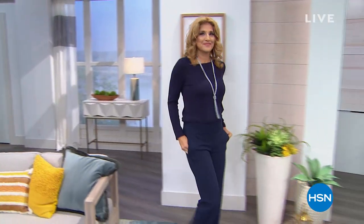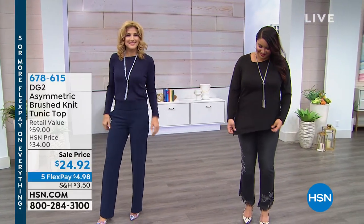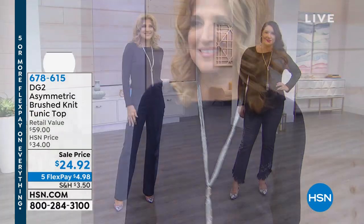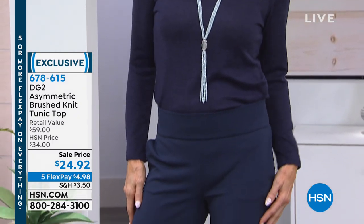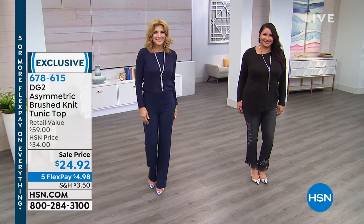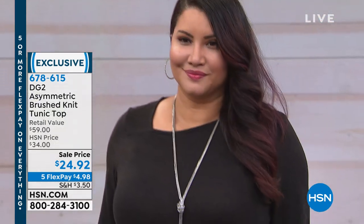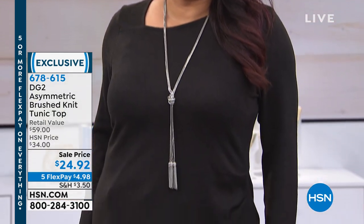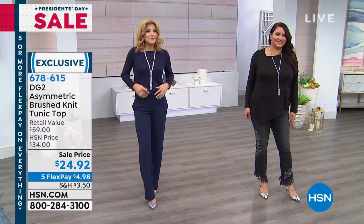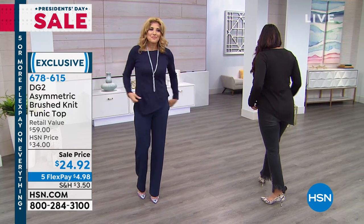She is the queen of jeans but today also the princess of pants. We have something brand new to show you and we're putting the beautiful today's special back — the asymmetric brush knit tunic top as well. Sale price — five flex payments, less than $5 to get this home. Color choices are black, load, and cream. Let's take the navy and show it out and over the pant.